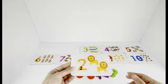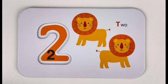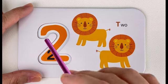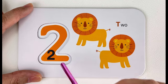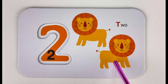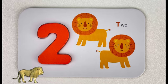Good job! Two. Number two. Let's trace number two together. Two. How many lions do you see here? Let's count them together. One, two — two lions! Hey, do you know what sound a lion makes?